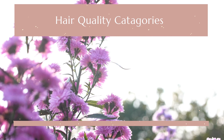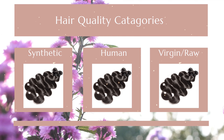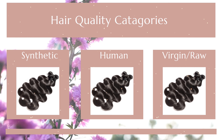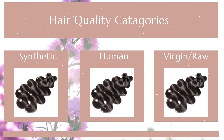Hair extension quality comes in many different forms, but for simplicity I'll be dividing hair quality types into three categories: category one, synthetic hair; category two, human hair; and category three, virgin/raw hair. All three hair types are important in your life at different times.